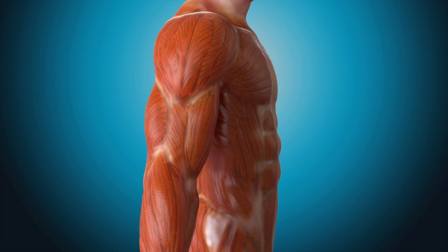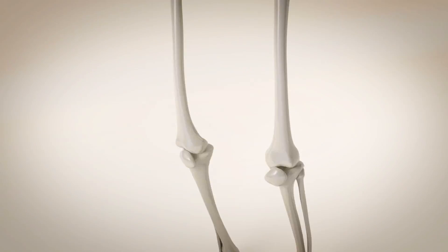In space, astronauts are subjected to zero gravity. That means we must do resistive exercise in order to maintain our muscle mass and our bone mass. We needed a resistive exercise device that didn't depend on weights — something compact, lightweight, and effective.